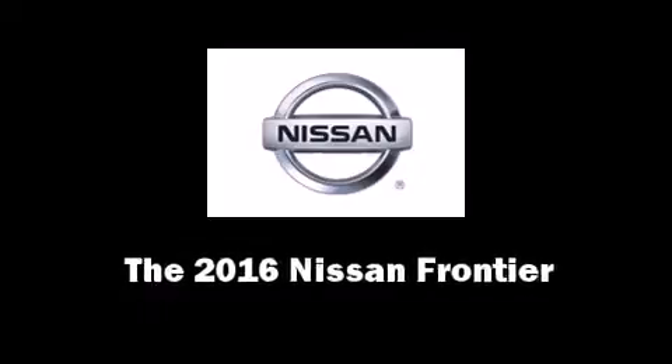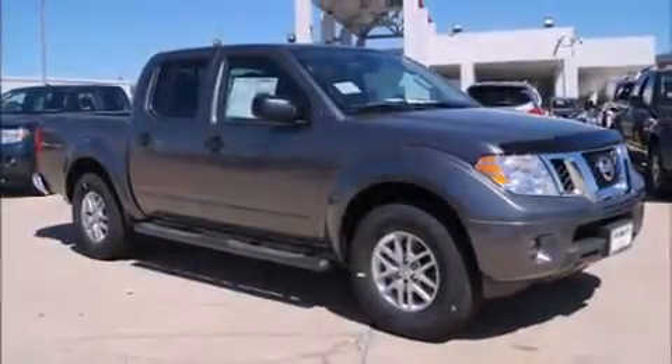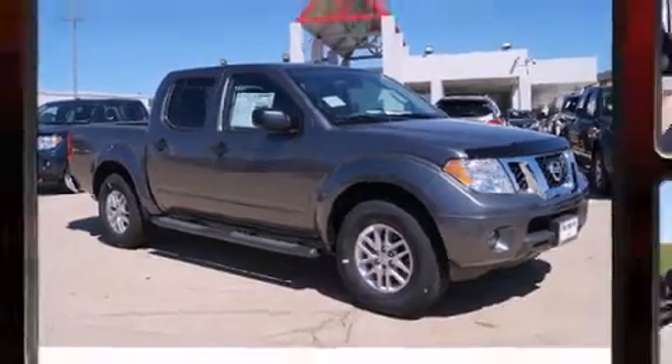The 2016 Nissan Frontier. This four-door, five-passenger truck stands out among competitors in its class.